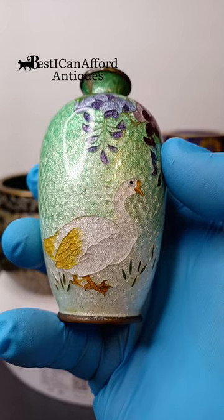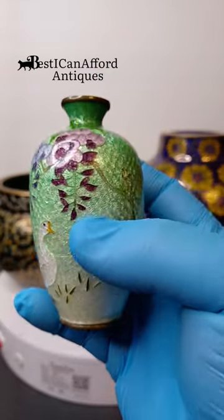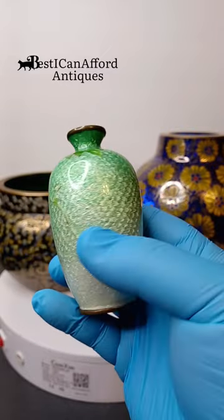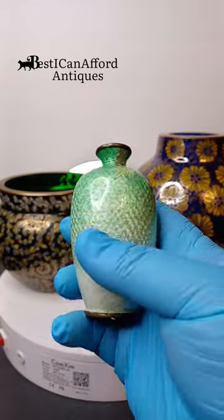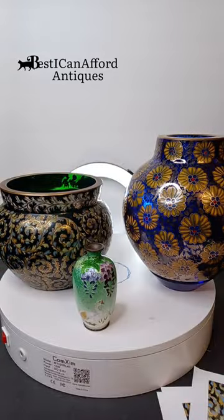But my wife had to have this. I cannot blame her. This is a Japanese Jinbari Cloisonne vase. Very small and, you know, very valuable considering the size.